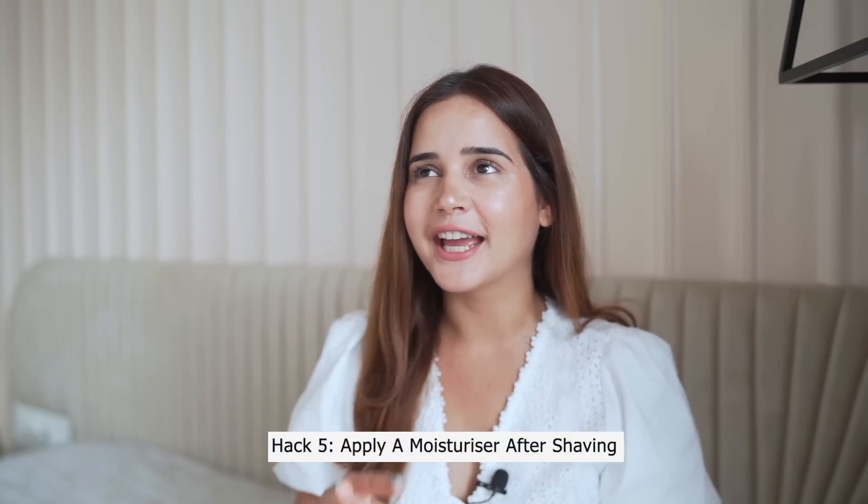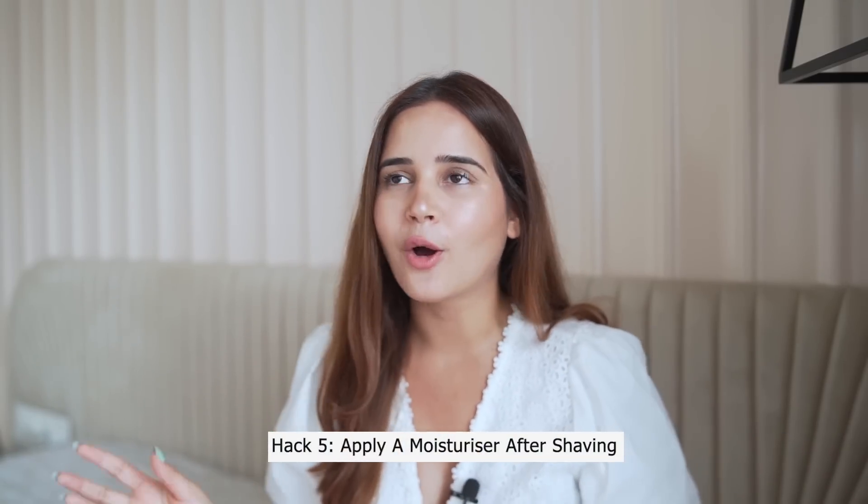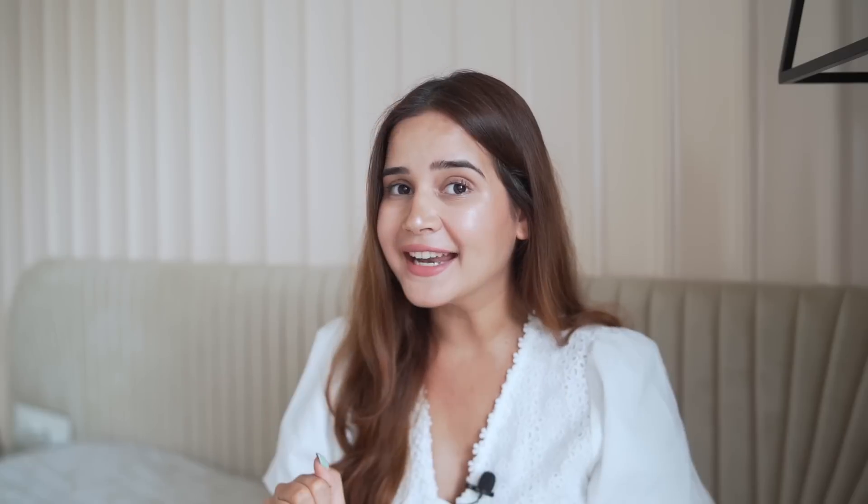Hack number five: during summers we wear dresses and crop tops and depend on shaving, but a lot of people still don't know how to shave. Always shave in the opposite direction of your hair growth, and make sure to apply a moisturizer after shaving so that your skin is smooth and glowing.